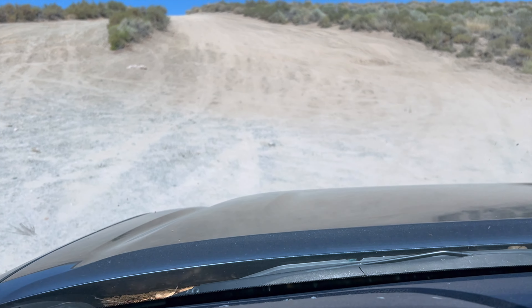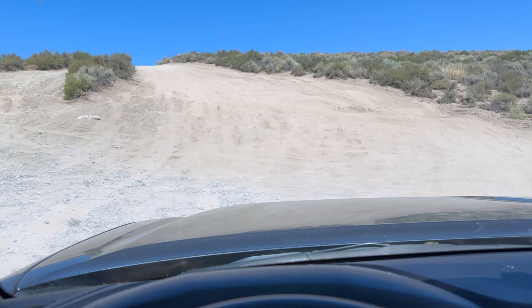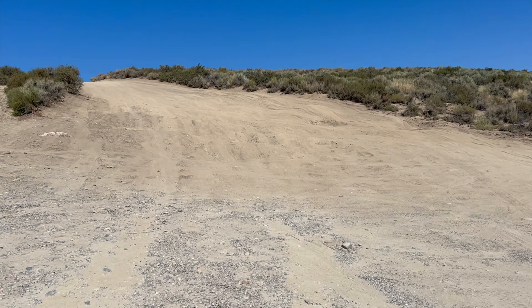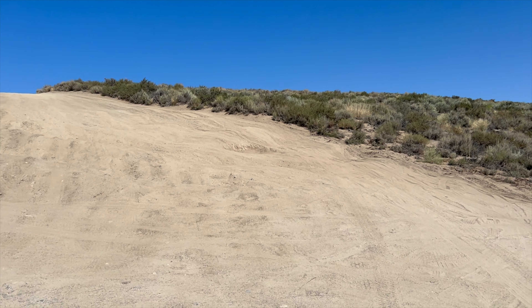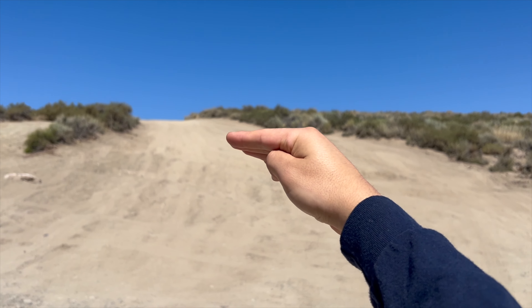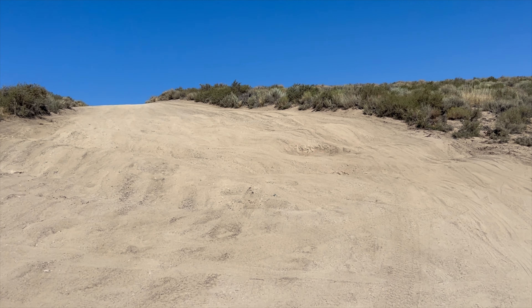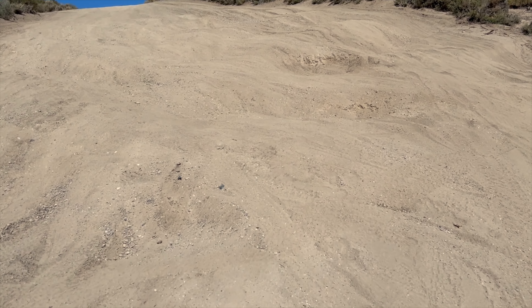Just to give you a perspective of how steep it is — I think I'm going to go up from the side, try to cut sideways, and then go up over there. It's pretty rad; these are some crazy gaps right here.